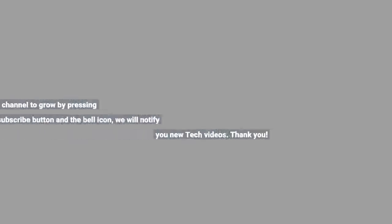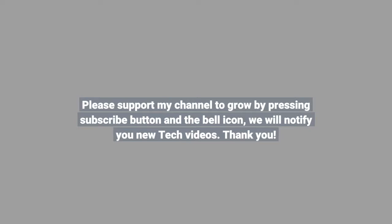Please support the channel by pressing the subscribe button and the bell icon to be notified of new videos.